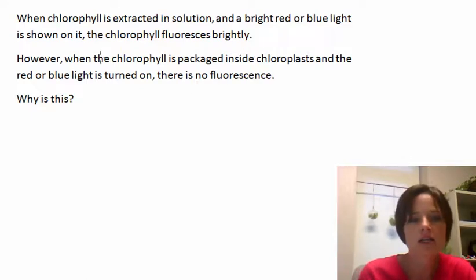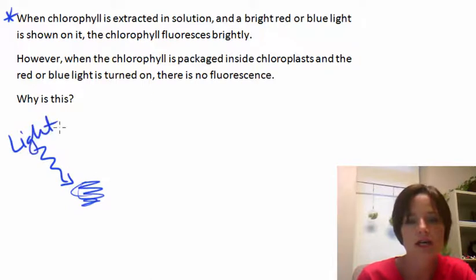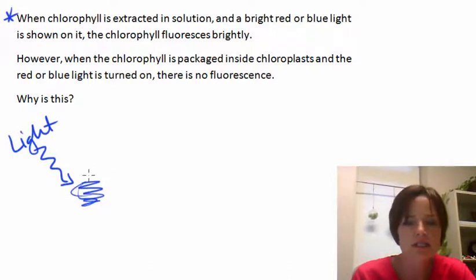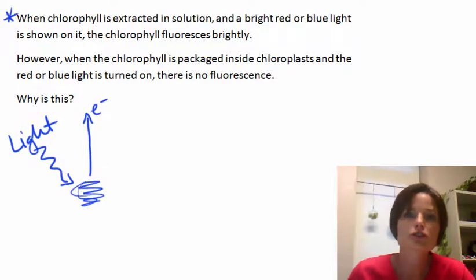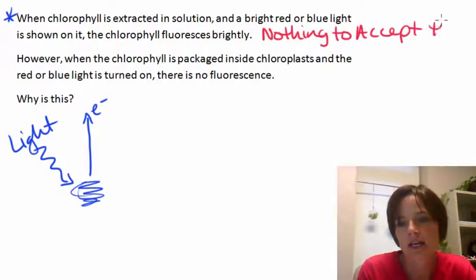If we think about the first case — if you just have the pigment by itself, chlorophyll, and the light comes in and shines on it — blue light, red light, which are two colors that chlorophyll is very good at absorbing — the electron is going to get excited. But if there's only chlorophyll there, if there's no other structure from the chloroplast, then there is nothing to accept that excited electron.